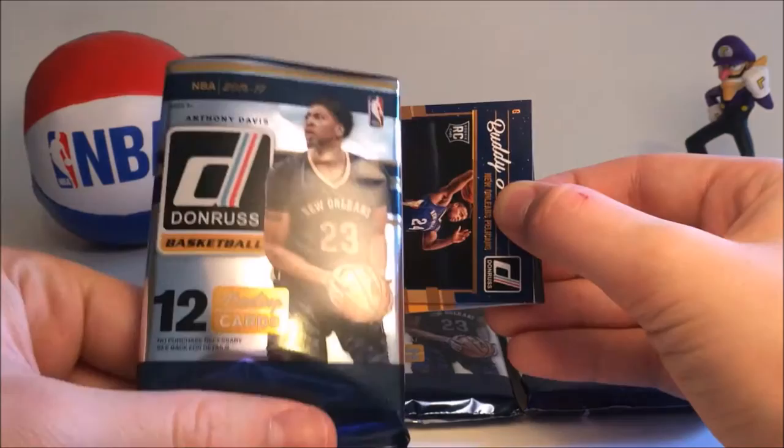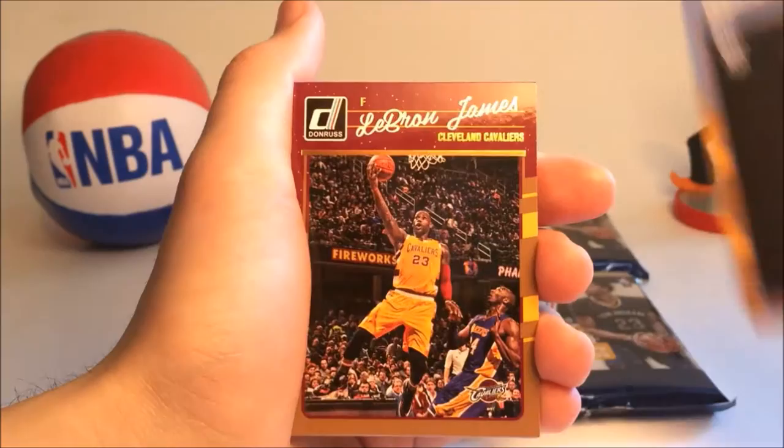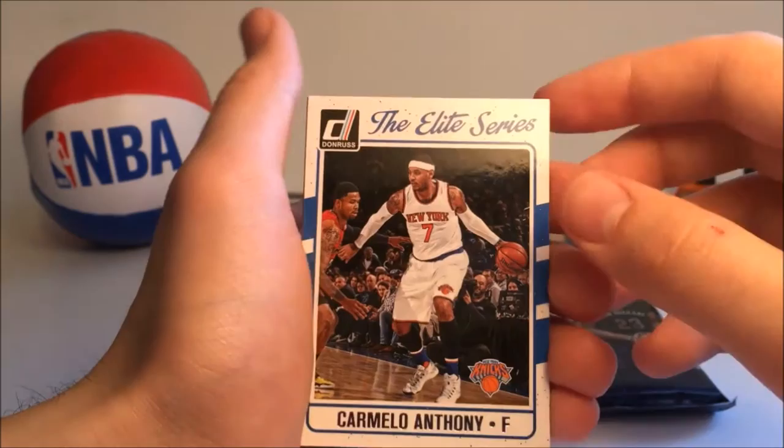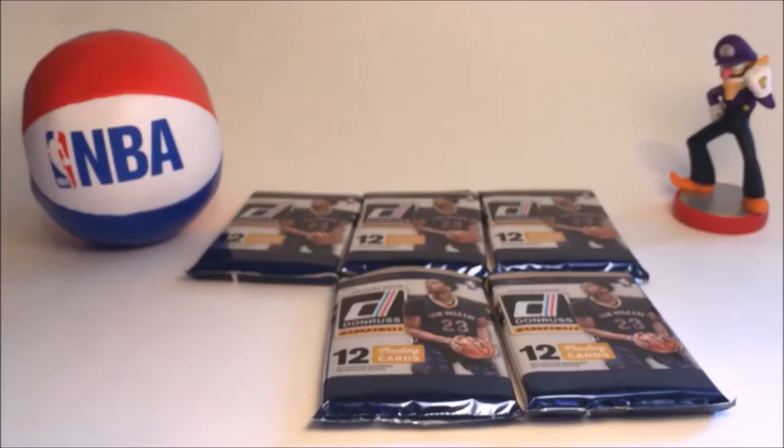We got Davis on the front. Starting off we have Buddy Heald, Domantas Sabonis, Malik Beasley, LeBron James — nice shot. We got Bismack Biyombo, JJ Redick, Gordon Hayward, Monta Ellis. This is an Elite Series Carmelo Anthony — cool card. Then we have Damian Lillard, Zach LaVine, and Devin Booker. Not a bad pack — we got LeBron, Melo, and Lillard, so that's cool.